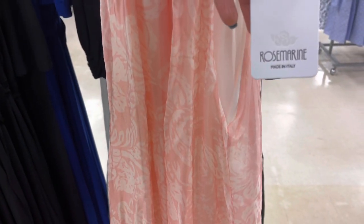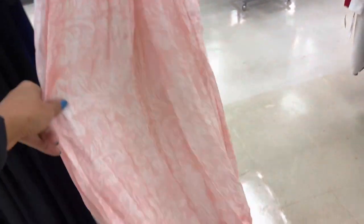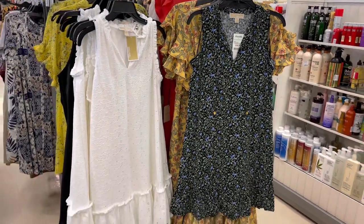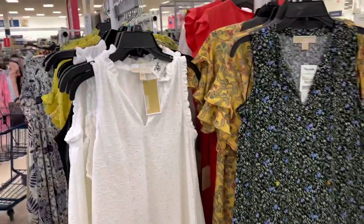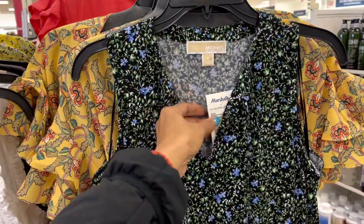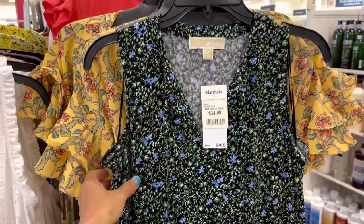The brand is Rosemarine, made in Italy. Very flowy and nice. Both these dresses are Michael Kors. I like the white one, it's $40, retail $110. This floral one is $35 and it retails for $98.